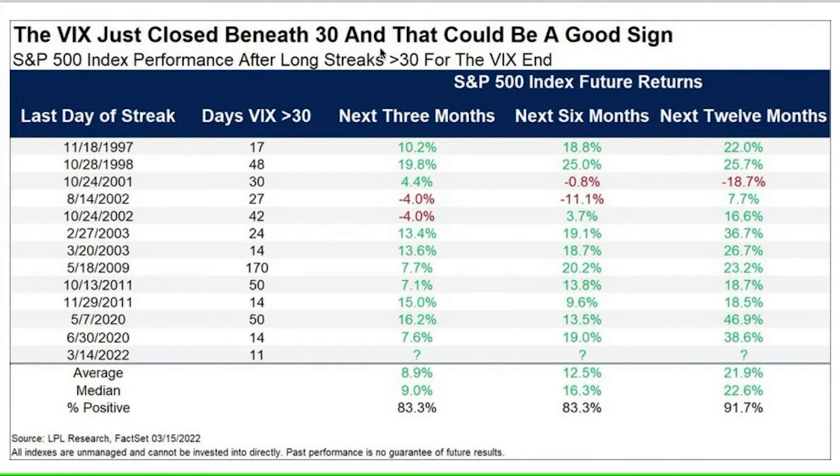After being above 30 and then crossing back below 30 — it's now closed beneath 30 — that could be a good sign. Once this event takes place, which is a substantial reduction of volatility, six months later the average return for the S&P is 12.5%, and 12 months later it's 21.9%. So it's a good sign.